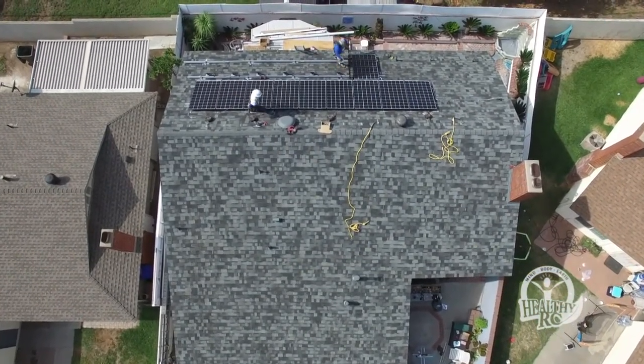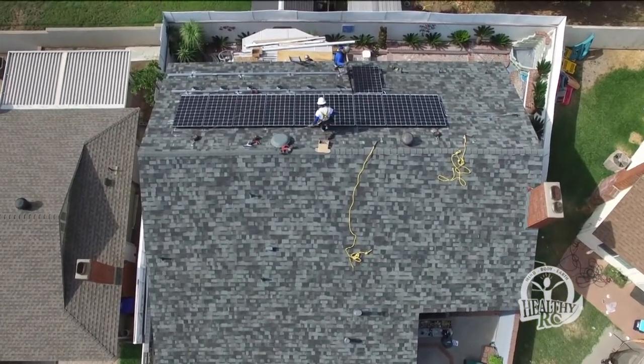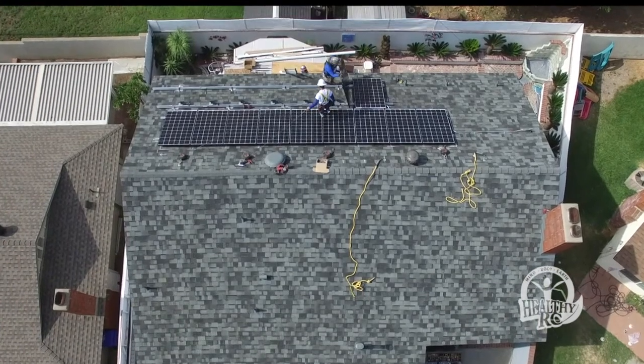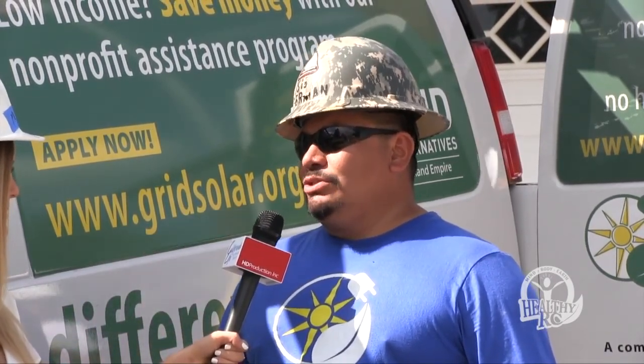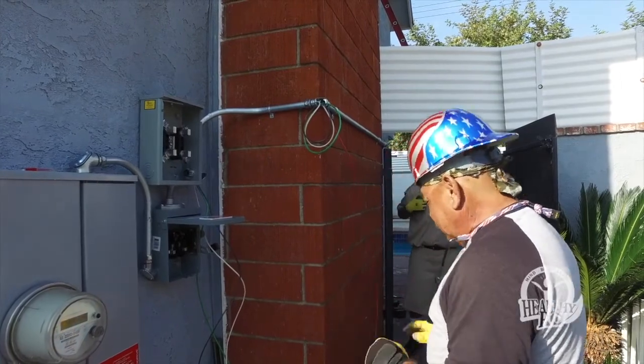It only takes one to two days to install these solar panels, which last up to 20 to 25 years, saving homeowners a significant amount of money on their electricity bill. We install solar panels because normally our families haven't run the AC in summertime because the bill would be too high and they wouldn't be able to afford it. By installing solar panels on this family, we're going to help them lower the bill by up to 70% or more, so they can have extra money for their needs.